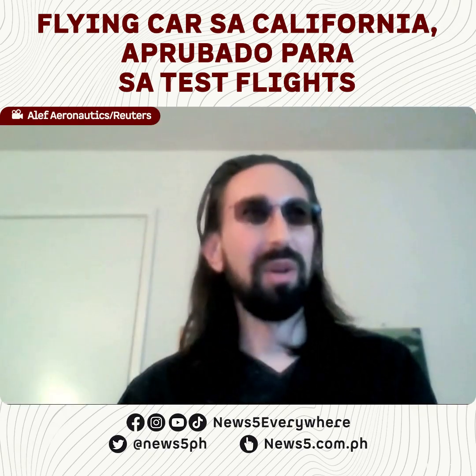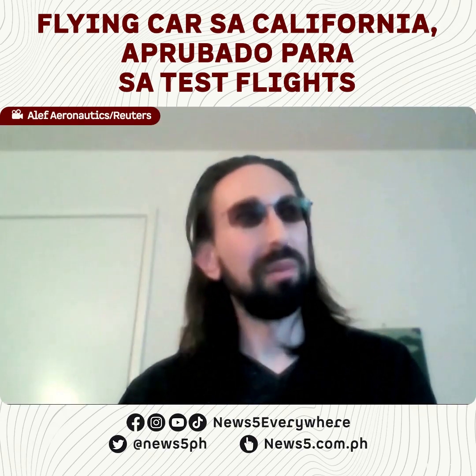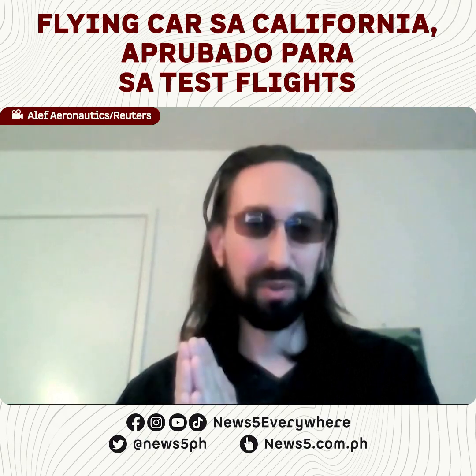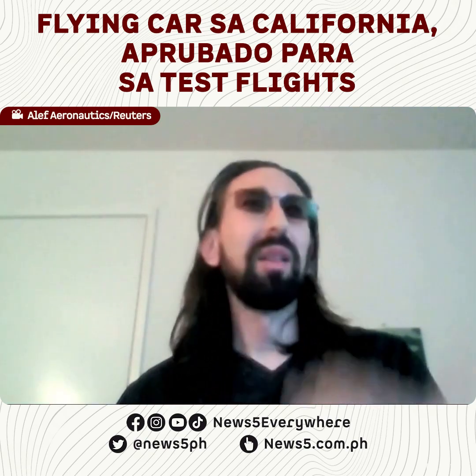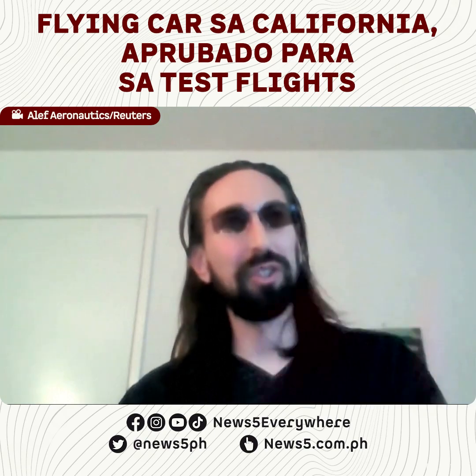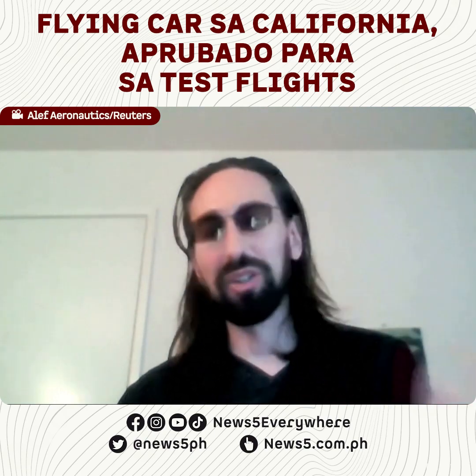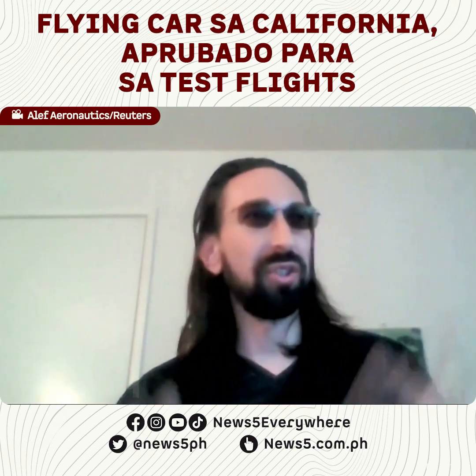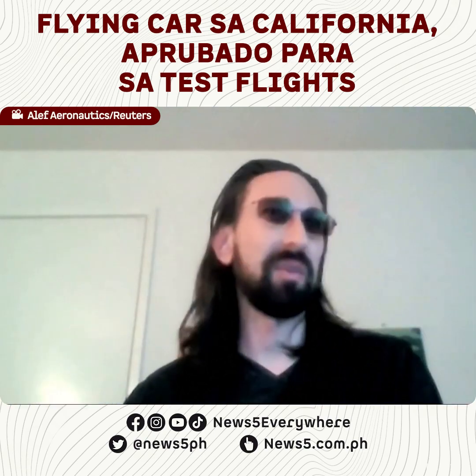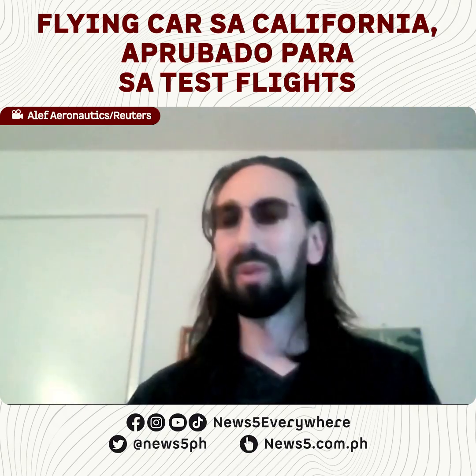We're preparing it right now. We're actually planning a public media demo pretty soon where we'll display how it works. Before we had official certification and the special awards and certification from the FAA, we could not do exhibitions or videos in the places we need to present it the way we want to the public.